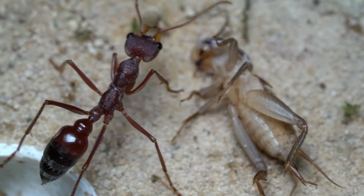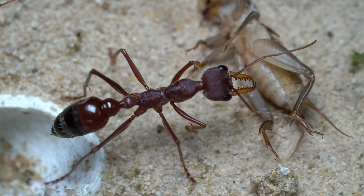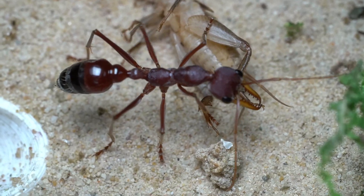The workers are proficient hunters, constantly leaving the nest in search of food. Today we provided them with a pre-killed cricket, which two of the workers are feeding on.